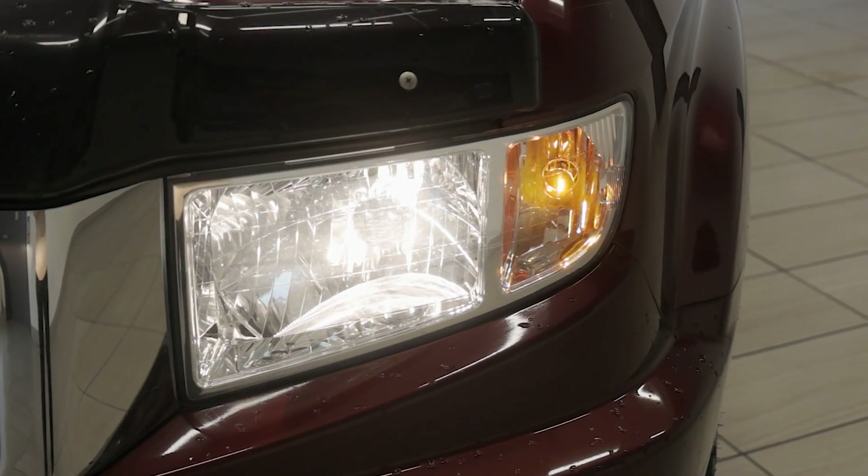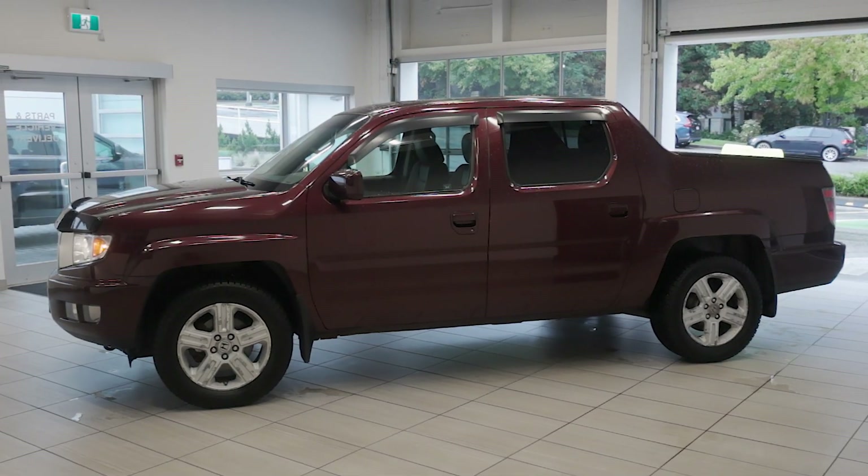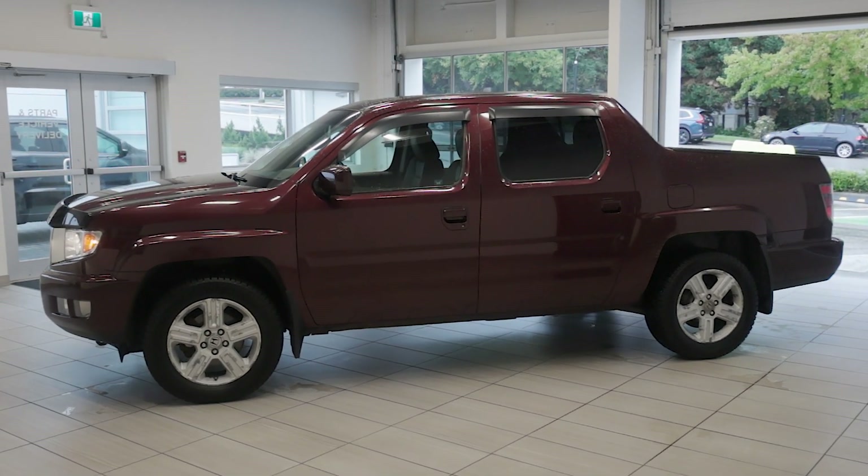Whether you're tackling tough jobs or heading out on a road trip, the 2012 Honda Ridgeline Touring is built to handle it all. Visit us today at Destination Honda Burnaby and come check it out.